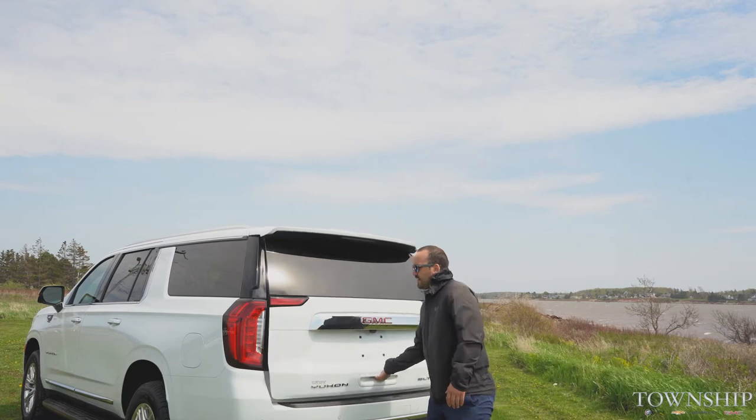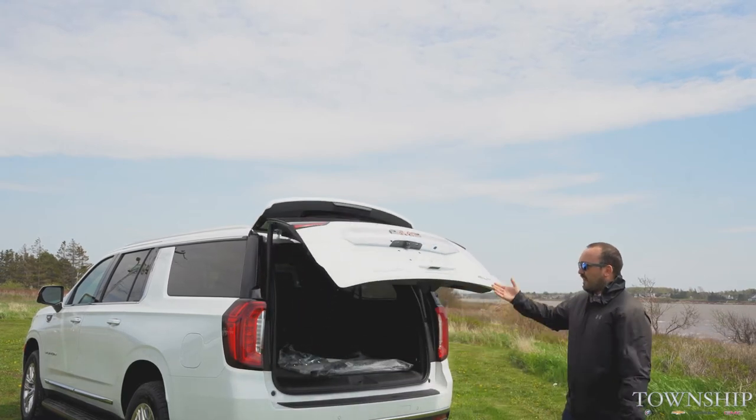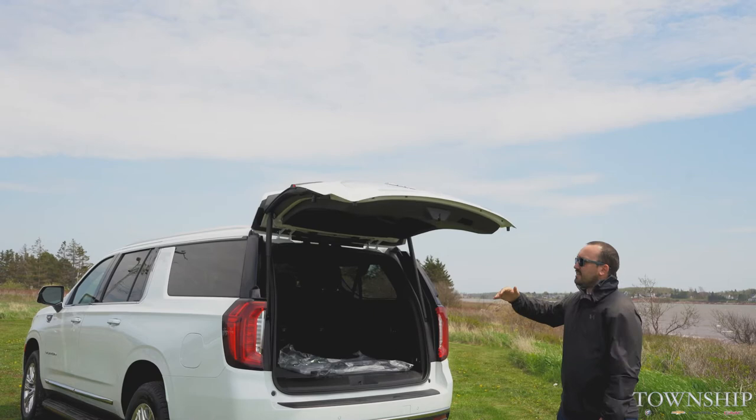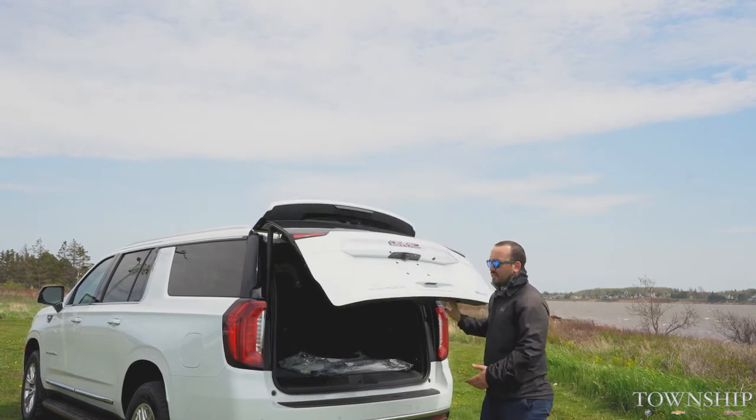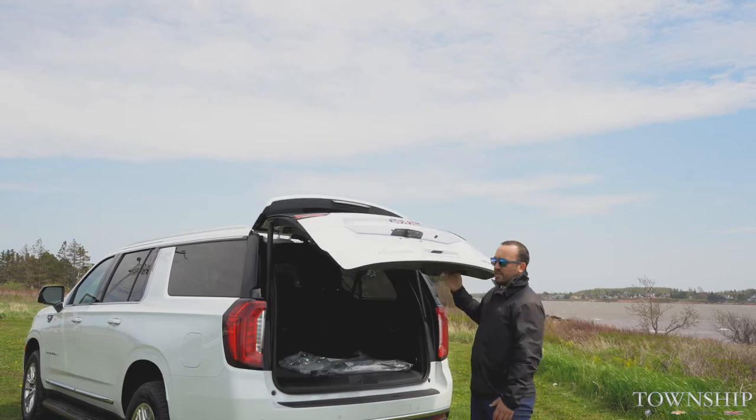The space in the back here — you get a full power tailgate, so you can adjust the height. You can go all the way up, you can adjust it down, it'll stop here. Lots of options and variety for that.